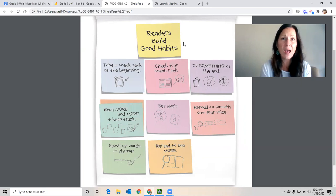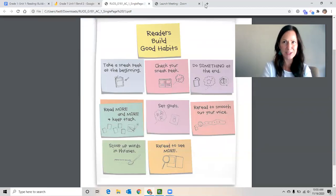Well today I want to teach you that we can also have good habits when we start tackling tricky words. Let me show you what I mean.